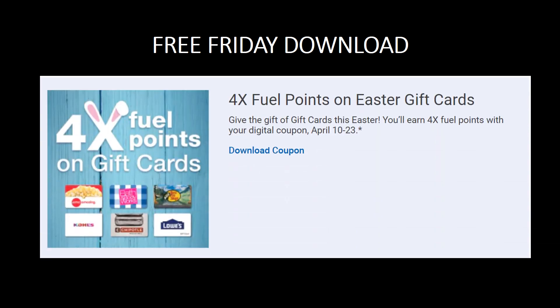There is no Free Friday download this week. I think this has to do with the holiday, and I'm hoping this means we'll get one next week — we shall see, since we were on schedule to get one this week. Hopefully we'll get one next Friday. Do remember that if you are getting any Easter gift cards or just gift cards in general, there is four times the fuel points available. Make sure you download that coupon so you're able to get the four times the fuel points on any of those gift cards.